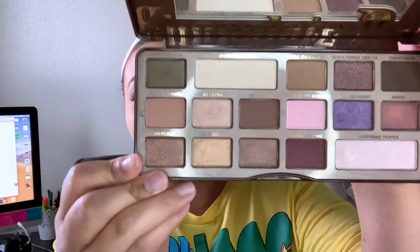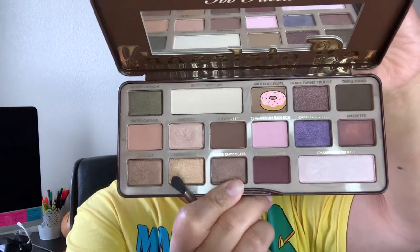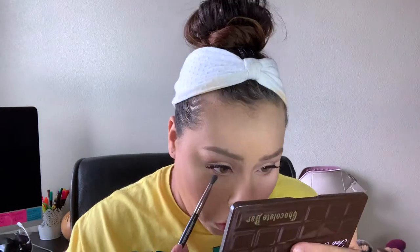Going back in with the Too Faced Chocolate Bar palette, I'm taking Salted Caramel and dragging that all across the lower lash line. Then I'm going in with Milk Chocolate and putting that a little bit closer to the lashes. Going back in with Lash Sensational by Maybelline to coat the lower lashes.